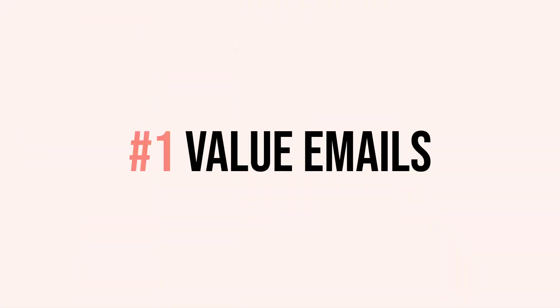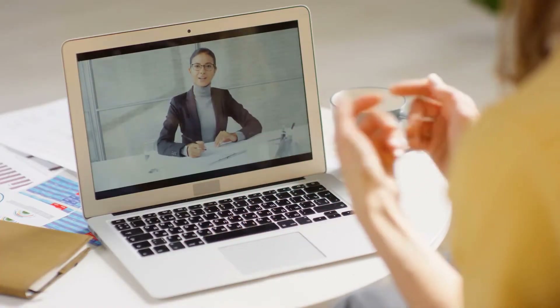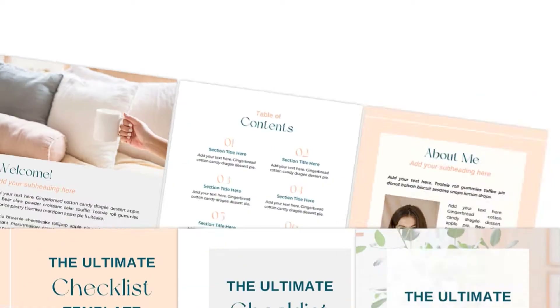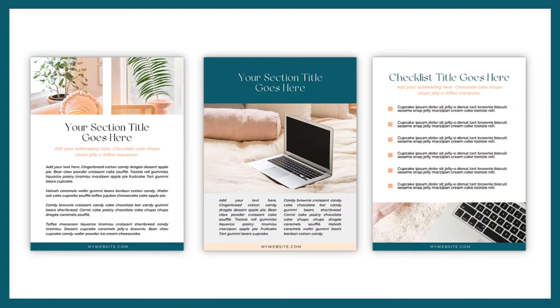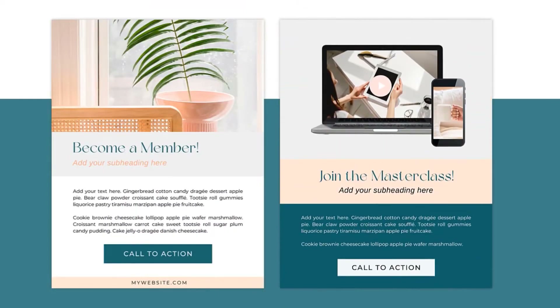The first type is value. Value is so amazing for your leads because it allows them to get strategies, tips, how-to's, and guidance on the specific topic they're working through. They're probably experiencing barriers, challenges, frustration, and feeling overwhelmed, and what you're doing is providing value to help them see a way out of their pain point. I like to provide guides, how-to videos, checklists, and use templates within my Course Creator Pro product to quickly make checklists, guides, and roadmaps to share with my audience — it helps provide value quickly and with quality.